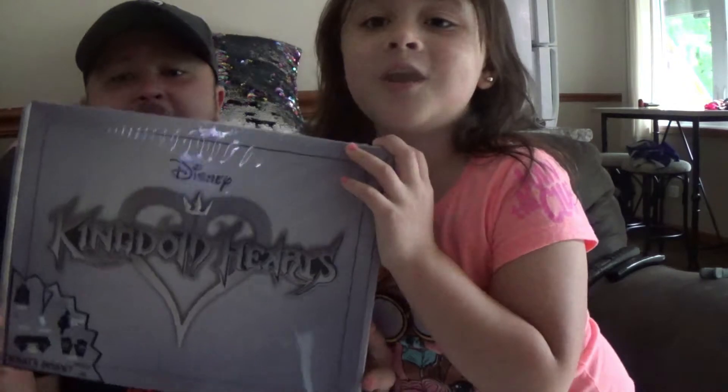Hello guys, how the heck are ya? Travis here from T-Result Studios with an unboxing video. I got this from Target today.